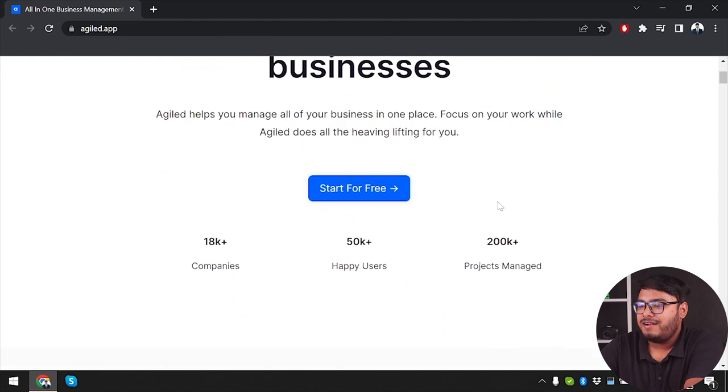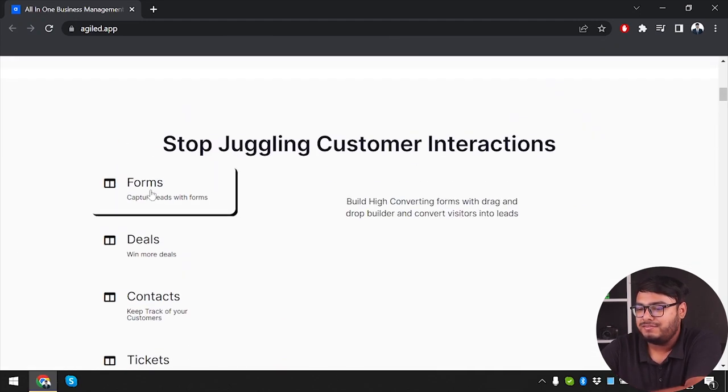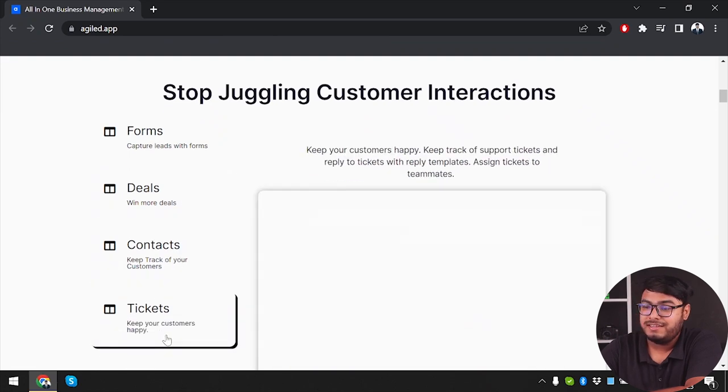Whether you're a solo entrepreneur, a small business owner, or part of a large team, Agiled is here to help you stay organized and collaborate effectively. The interface covers forms, deals, contacts, and tickets — so you can stop juggling customer interactions.